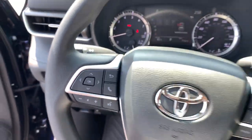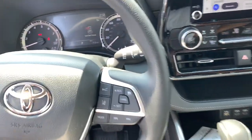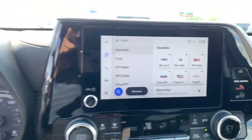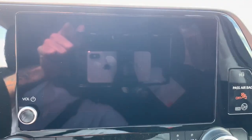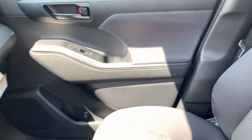The following are some of this vehicle's highlighted options: heated driver seat, keyless entry, backup camera, satellite radio, heated mirrors, dual zone AC, rear AC, power driver seat, alarm, aluminum wheels.